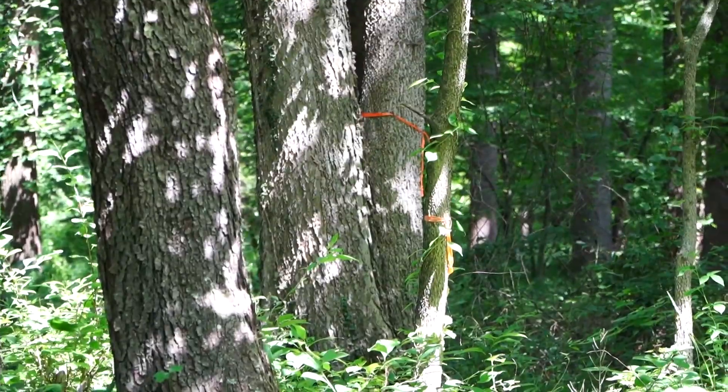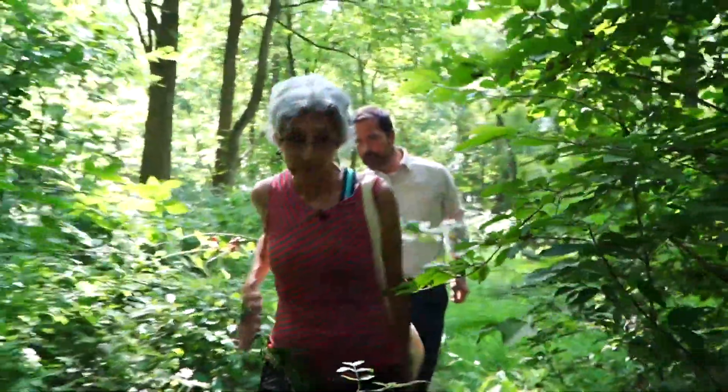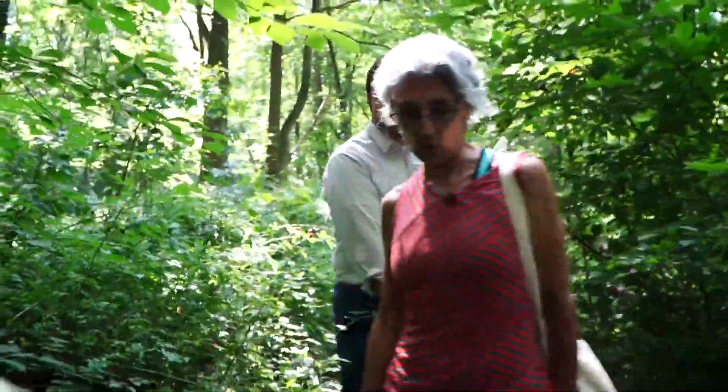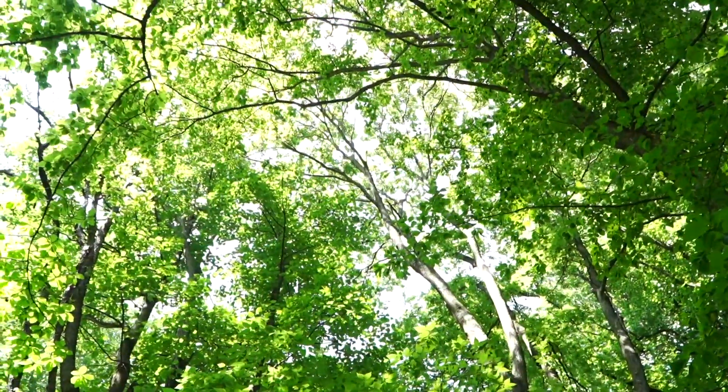Forests make a difference about how cool it is on a hot summer day. It's significant. Urban tree canopy is an essential component of our healthy urban living. My blood pressure goes down, my heart relaxes, my troubles go away.